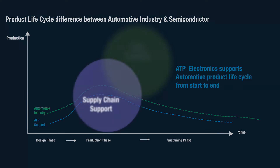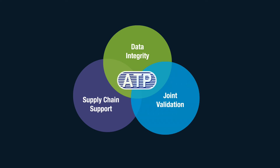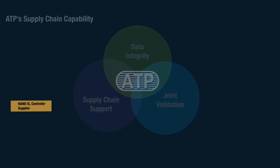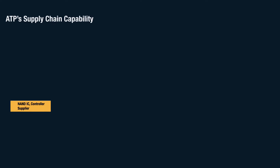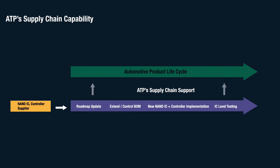At ATP Electronics, we believe that memory reliability does not depend solely on the memory device, but also on the supplier's capability in terms of supply chain management and joint validation. Thanks to our long and established relationships with our suppliers, ATP can provide stable long-term roadmaps and help avoid unexpected component shortages.